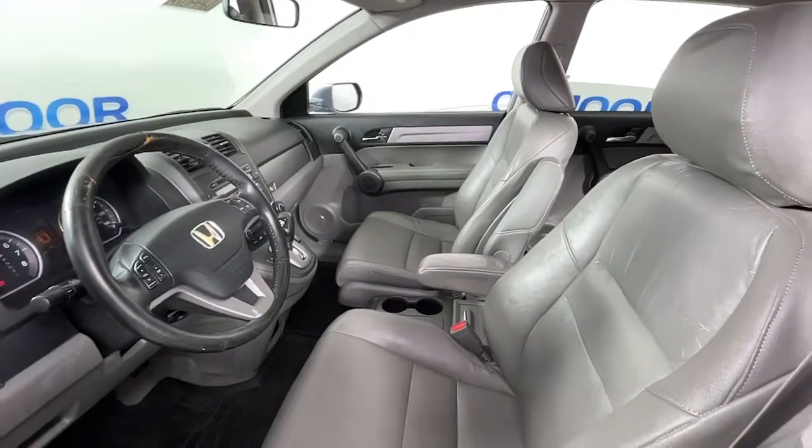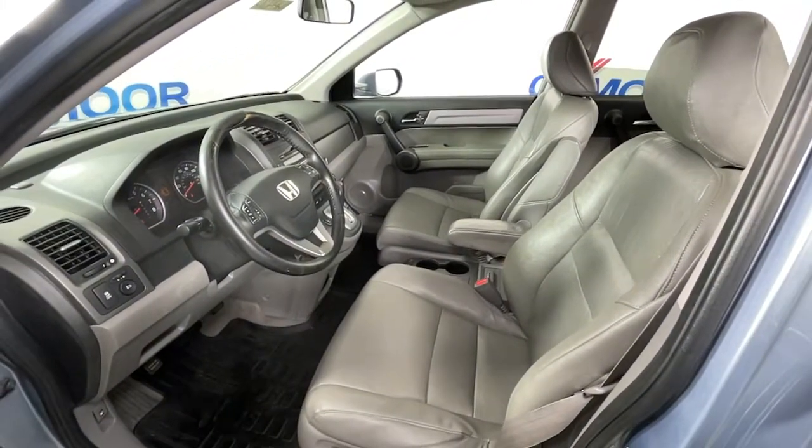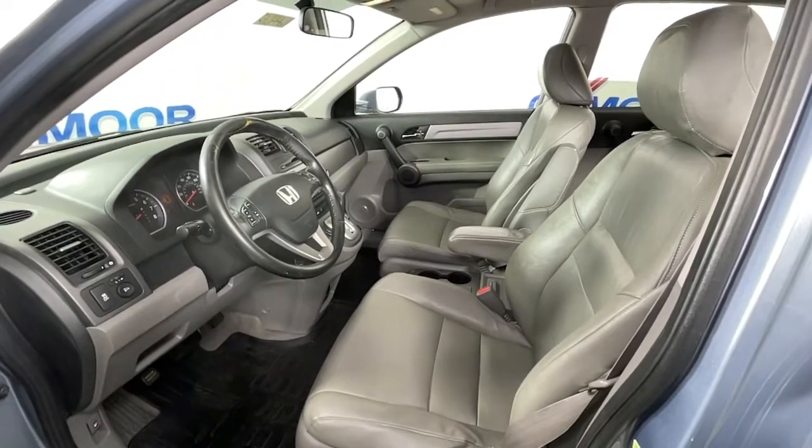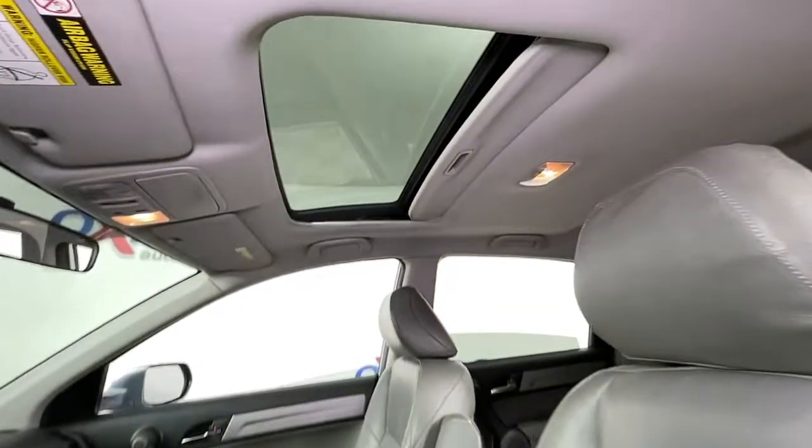These are just some of the great options this vehicle comes with: keyless entry, sunroof/moonroof, electronic stability control, trip computer, power windows, bucket seats, four-wheel disc brakes, and power steering.